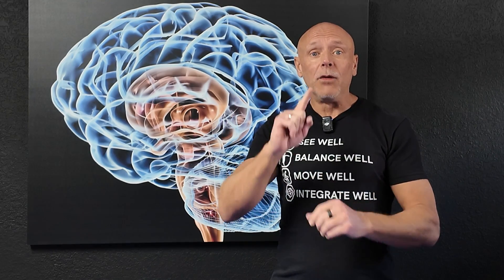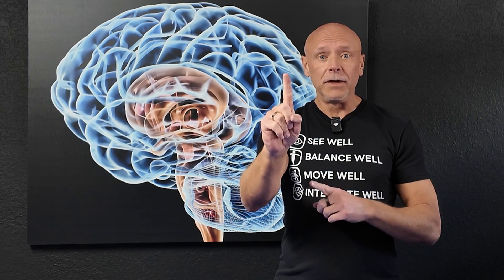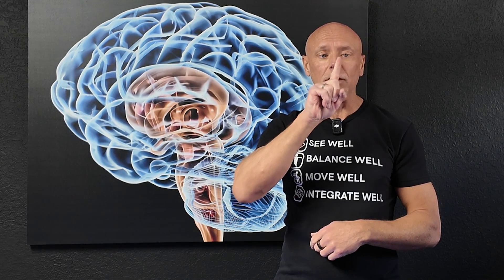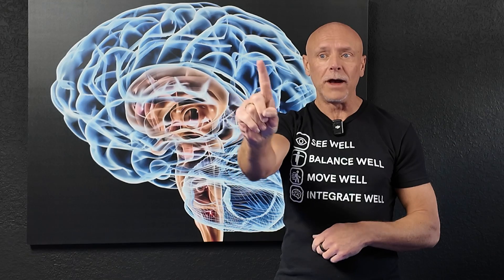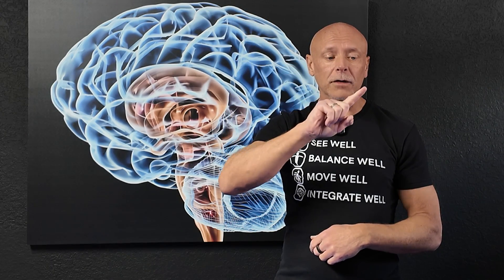Once you've done that, we want to increase the challenge by changing the depth of field. We call these eye spirals. Use a finger or a pen — something to focus on. Hold your finger out in front of you, look at it, take it up and out away from you, then bring it close to your nose. Then spiral all the way down, keeping your head still, and all the way back up. Then change the direction of the spiral, doing this on each diagonal as well.